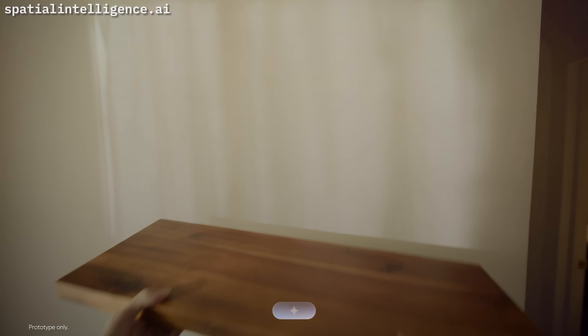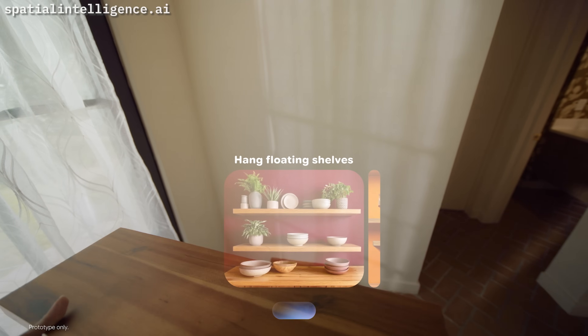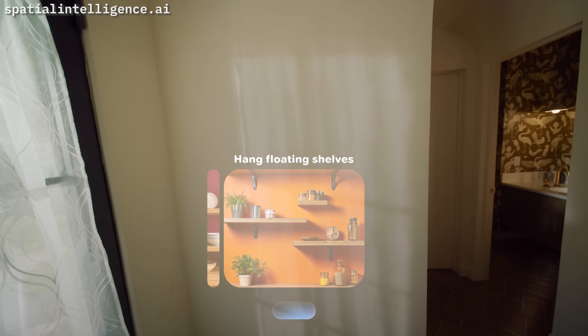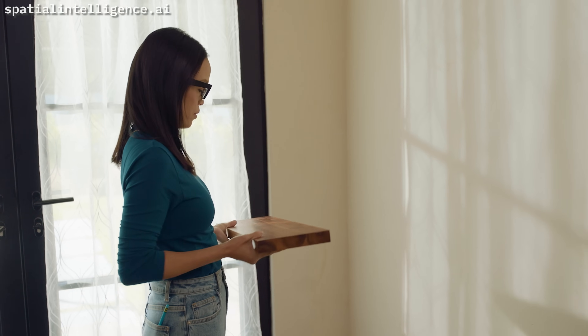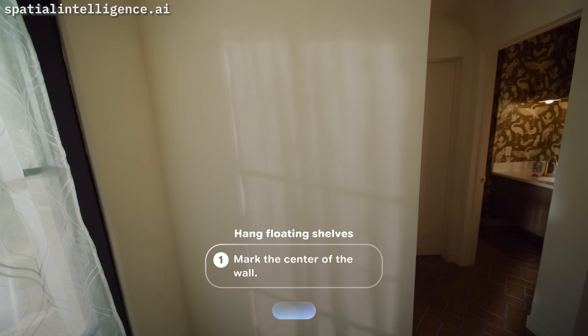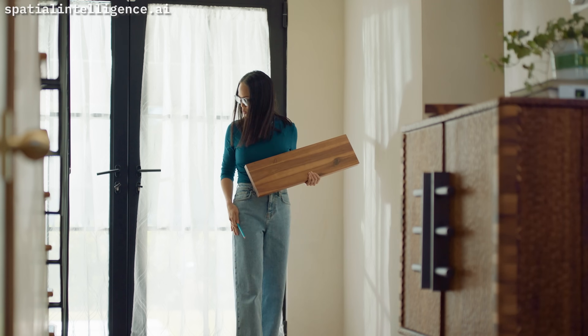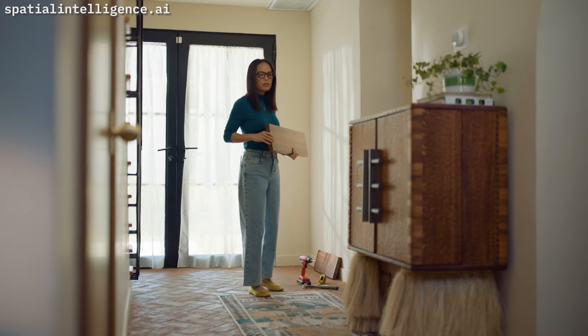Hey Gemini, how should I hang these shelves? A standard way would be to hang them in line on top of one another. An alternative would be to hang them staggered for a more expressive approach. Let's go with the first option — how do I get started? Step one: decide on shelf placement and mark the wall lightly with a pencil. Use a level to ensure they'll be straight. Where did I put my level? Gemini responds: I saw the level last on the console next to you.